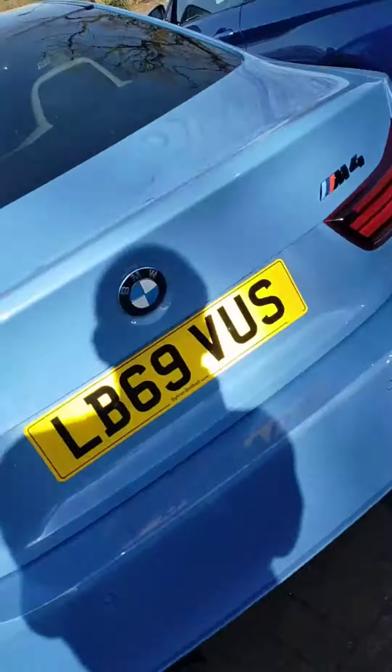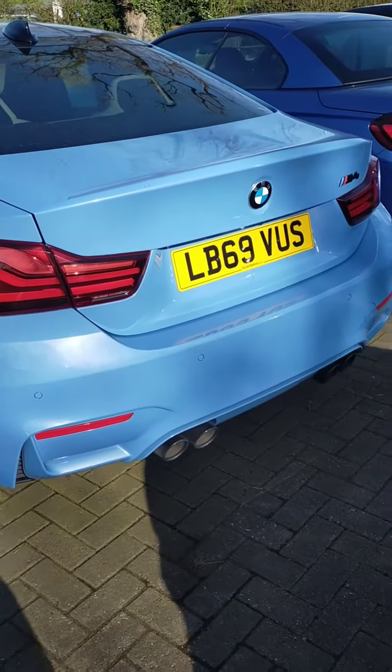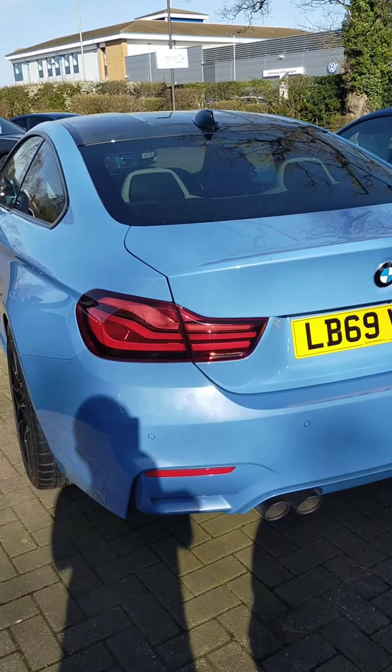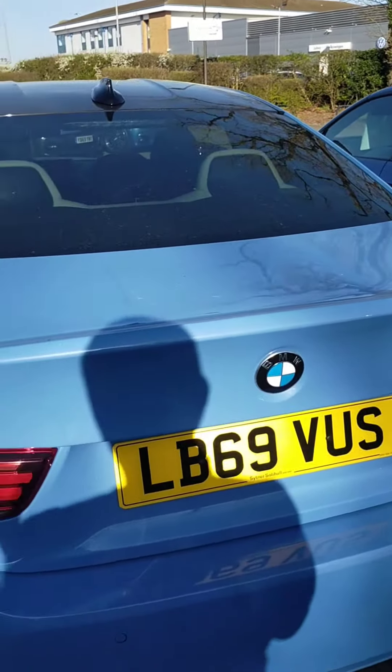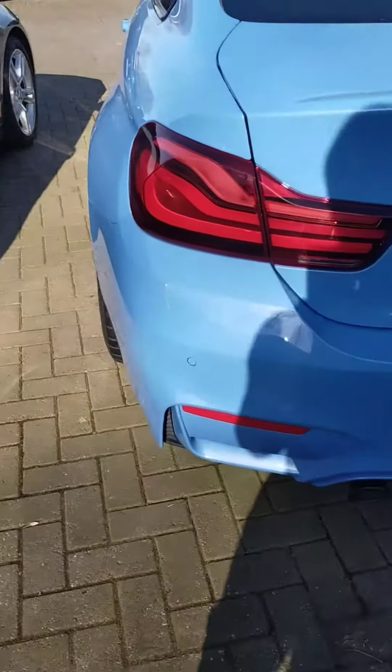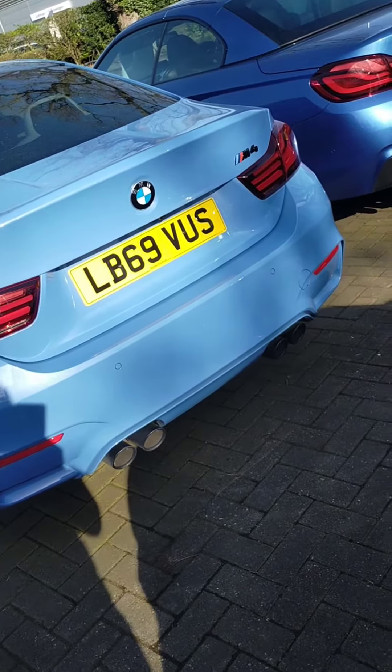They've ripped it off Aston Martin. All the different products, the performance bits and pieces that Aston use — you've got Jaguar, Ferrari, Porsche, Maserati, Lamborghini — they all use the same concept. Let's just rip off the parts from Aston for our cars.